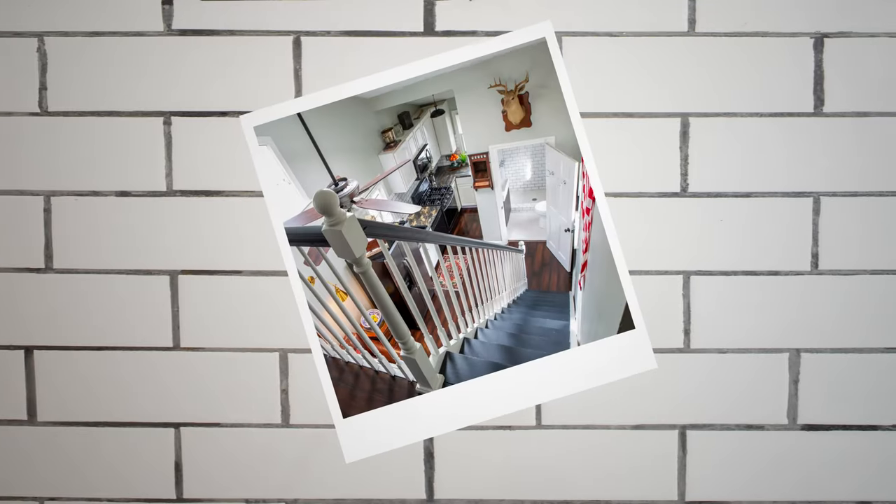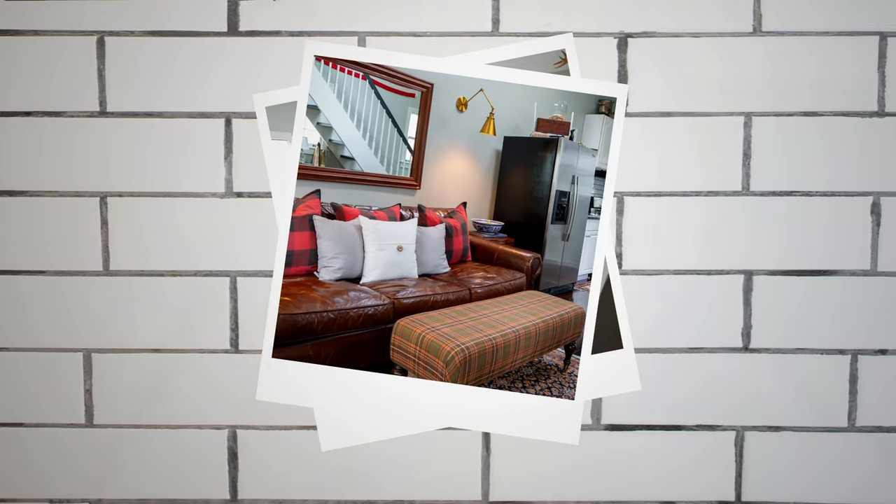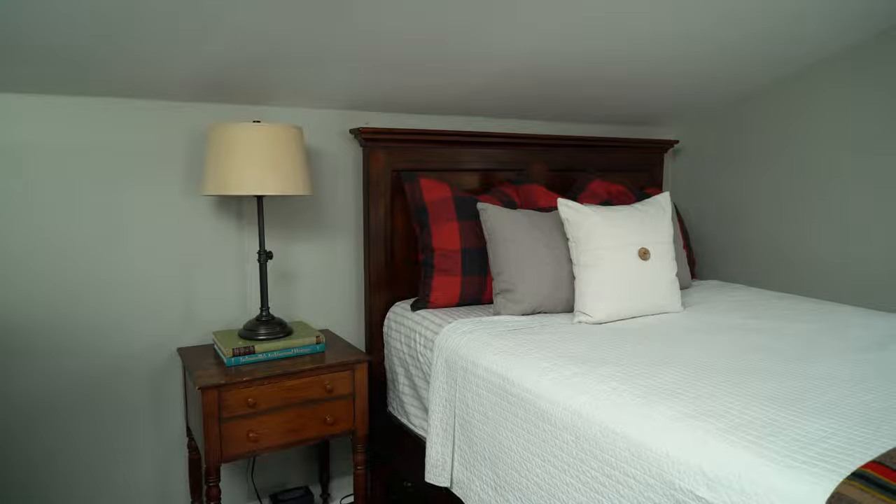Originally, this house was supposed to be a rental property — something to hold onto, rent to others. As I started on the project and got into it, I realized this was going to take a little bit more work than I initially thought, and I thought it would be easier to do while I lived here. I really actually fell in love with this small space.